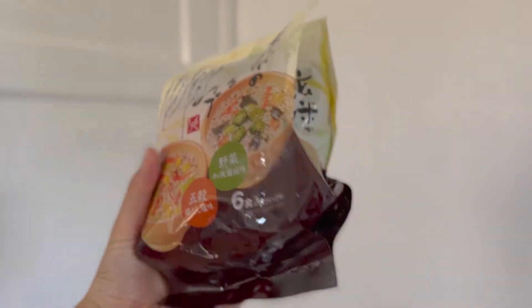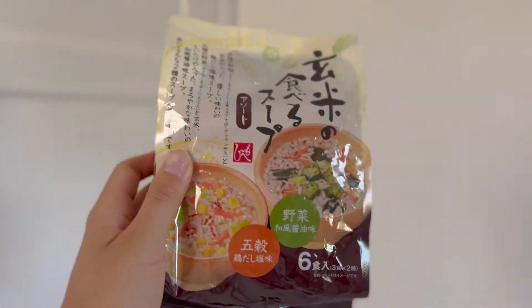Next up we have this — it's like a porridge, like an oatmeal but with rice. It has brown rice. One is Japanese-style soy sauce vegetables and the other one is a chicken broth. These are really good when you're hungry at midnight and just want to eat something light but don't want to cook. Those are really, really good.